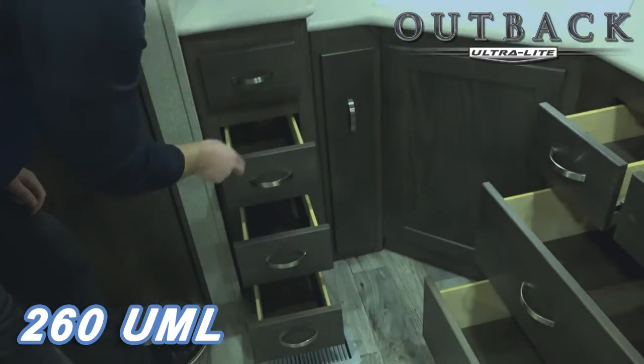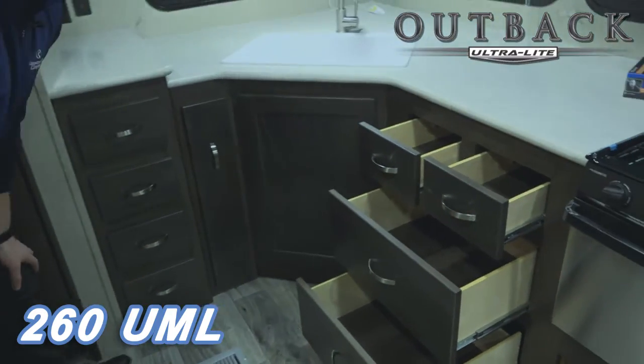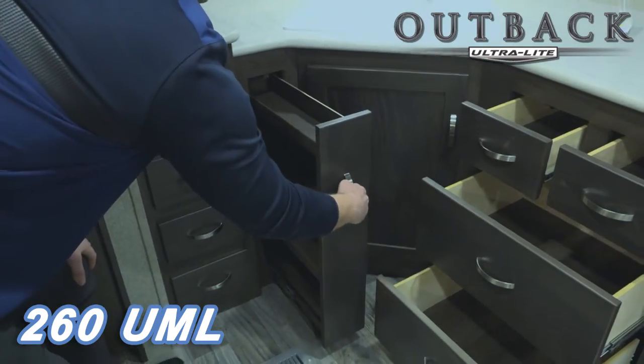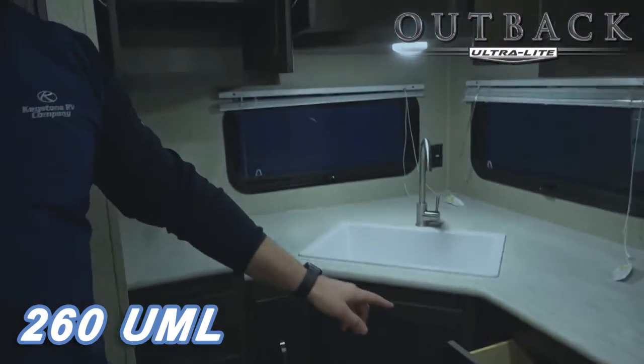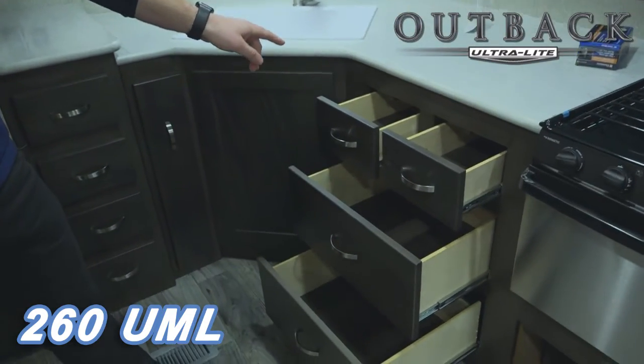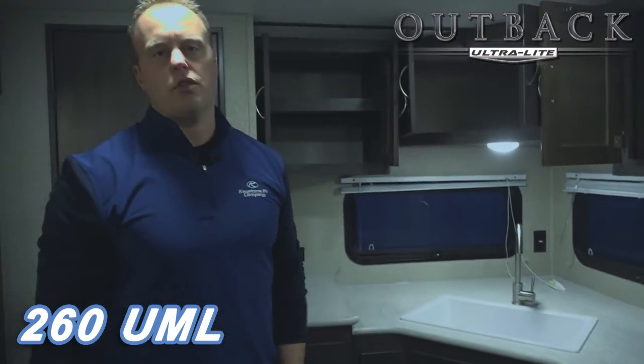Check this out — two, three, four. We also incorporated a pullout spice rack. How neat is this? Not to limit your uses of storage pullouts, you have four additional cabinet pullouts that makes this coach very unique.